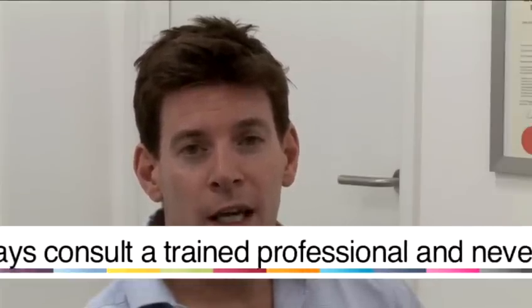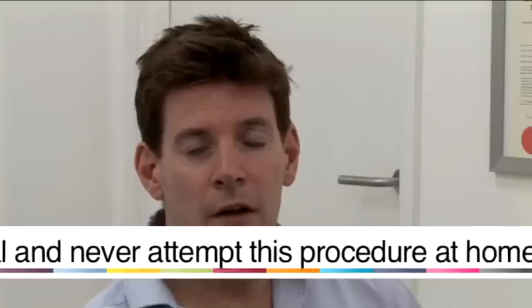We've just done a Botox and filler treatment for lines and wrinkles on the facial forehead, frown area and around the eyes. The treatment, as you can see, was relatively painless, quick and simple. The results will last for four to six months and as patients often say they want a natural, enhanced, fresher looking result which is something that is easily able to do in this setting.